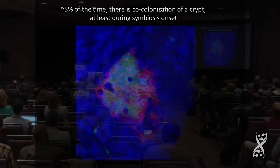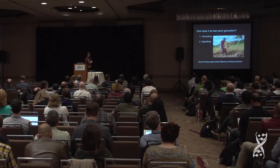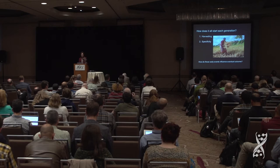The idea, in my opinion, is that the dominant strain is faster. That remains to be determined, but I think the answer will be in harvesting. The issue is how do they harvest, how do they get there each generation, and how is specificity of 1,000 Vibrio fischeri against a million other bacterial cells determined? And how do these early events influence the eventual outcome?